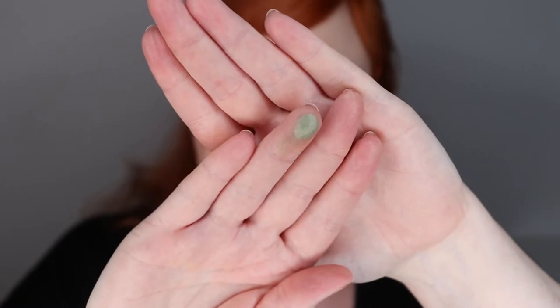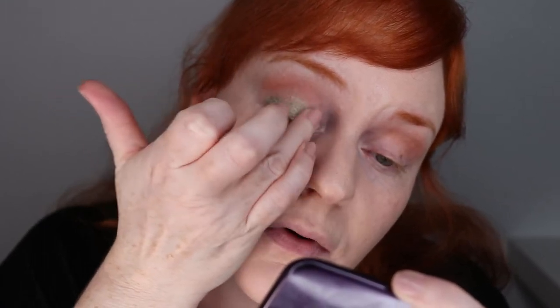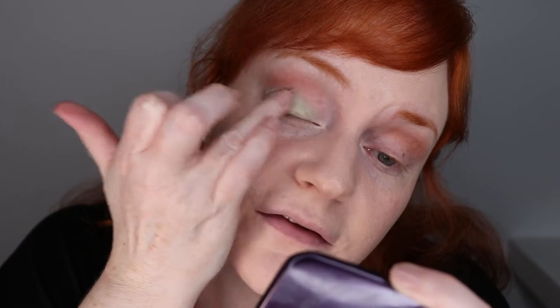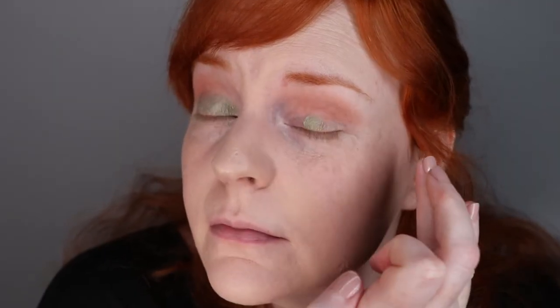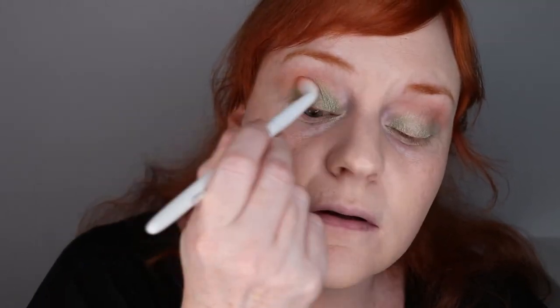A really nice color payoff with just one swipe. Very nice. And because this is a shimmer eyeshadow — not a shiny one or a metallic one, but it has that pearlescence to it — I am applying it with my finger, which I always prefer to do because the color payoff is way better. Just taking it a tiny bit up into the crease so I can blend everything together with the same blending brush.